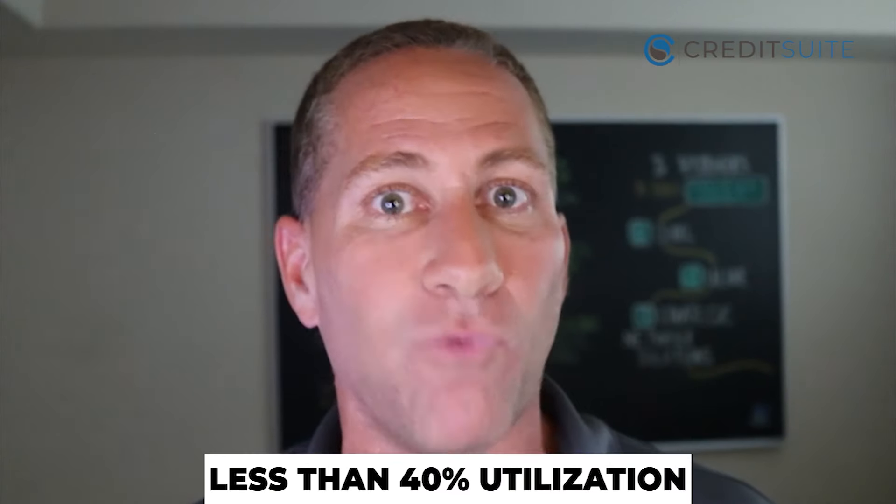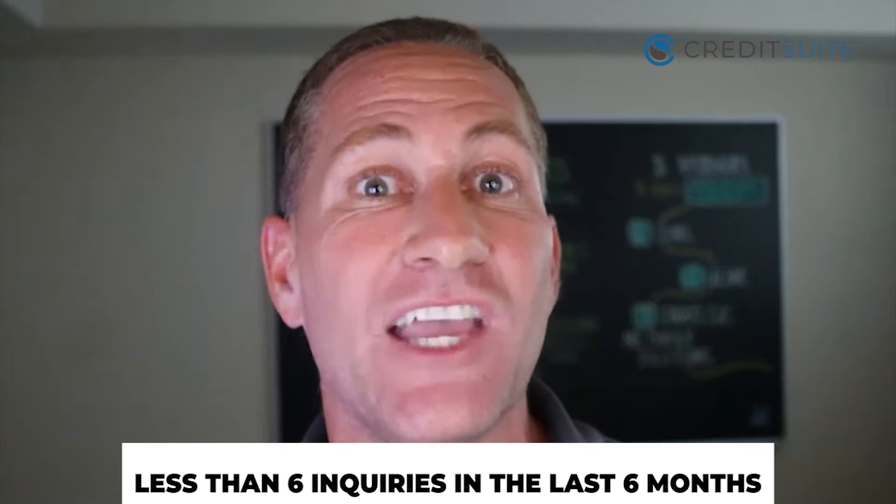There's only one main criteria to get approved for credit line hybrid: you need to have good personal credit. They typically want a 680 FICO score or higher to qualify, with utilization — the amount of balances relative to your limits — below 40%, and fewer than six inquiries on your credit report in the last six months. If you don't meet that criteria, you can sometimes still get approved, but you typically won't get as much funding.